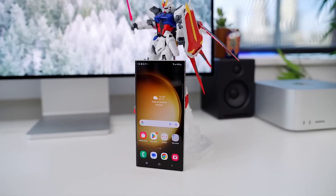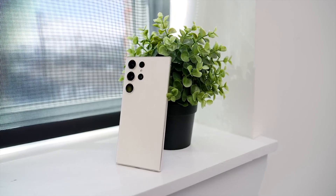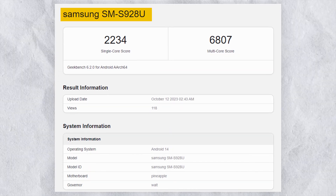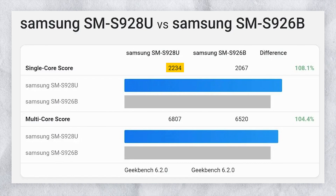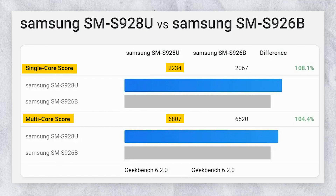We now have the US version of the phone appearing at Geekbench 6, and we can see the scores. The US variant of the Galaxy S24 Ultra, sporting the model number SM-S928U, has made a stop at Geekbench and is running the Snapdragon 8 Gen 3 processor under the hood. The phone scored 2,234 points in single-core and 6,807 points in the multi-core performance test.